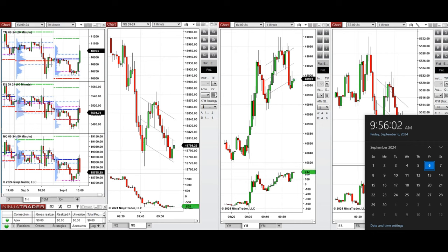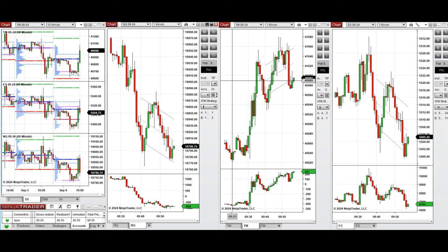Hello all traders. Today is Friday, 6th of September 2024, and I'm going to share with you the trades that I'm going to take on Nasdaq, S&P 500, and Dow Jones.